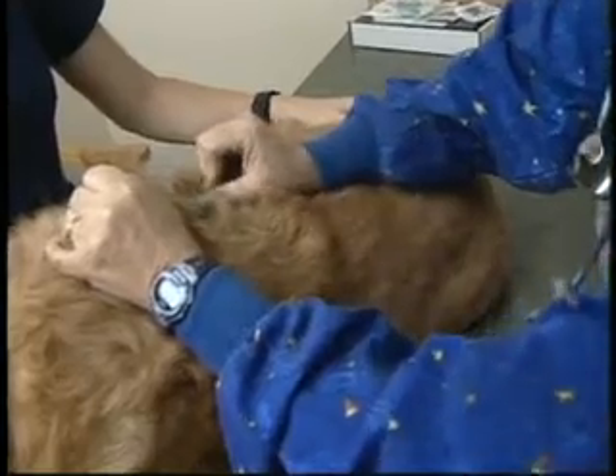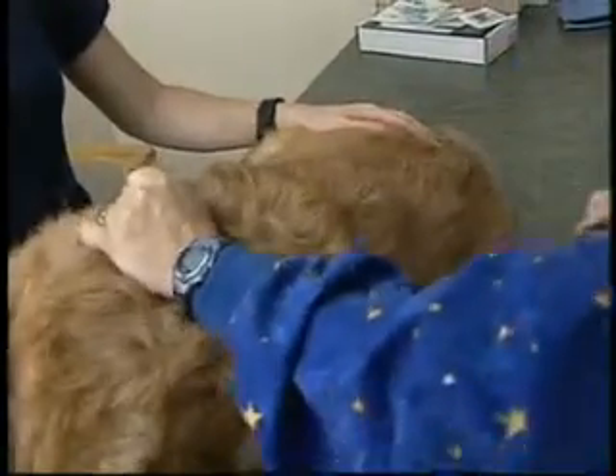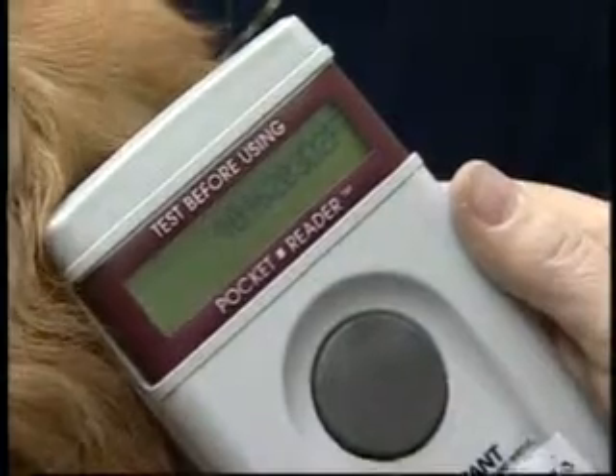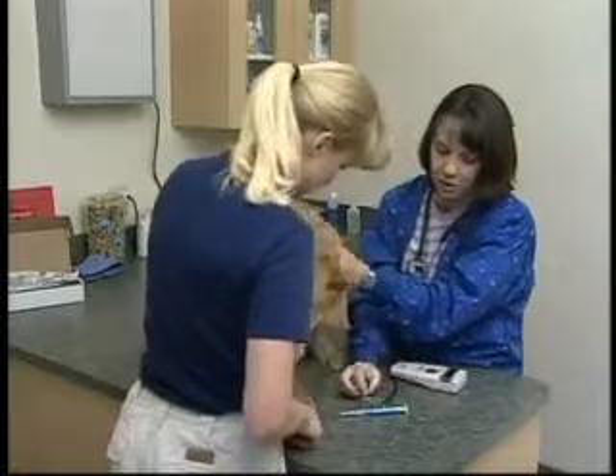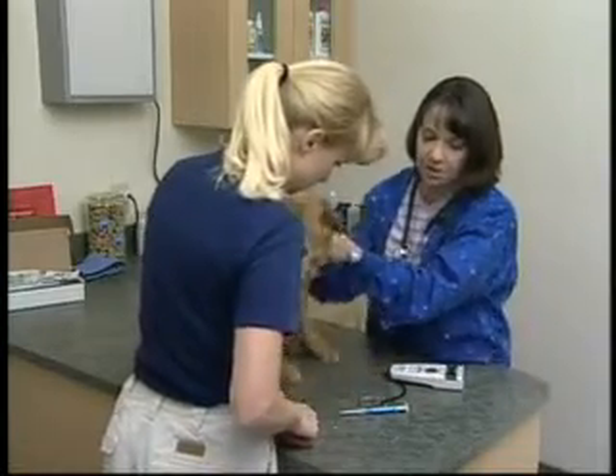There's only one problem with this technology: not all readers detect all chips, and not all humane shelters even have readers. It's important to talk with your veterinarian about what the local standards are in your area.